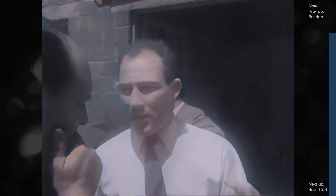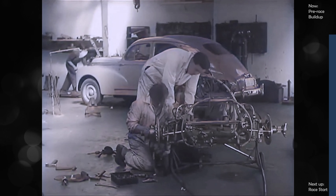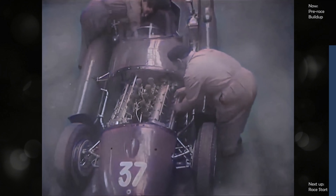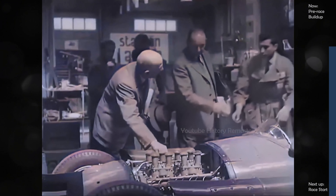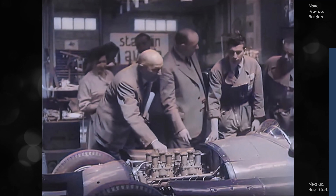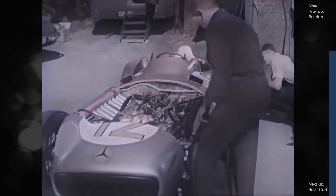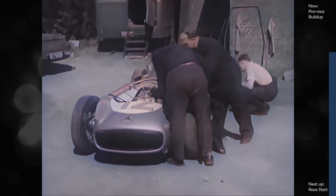In a garage at Stavelot, the new Squalo Ferraris get their final spit and polish. The team drivers are Trintignant, Frère, and the veteran Nino Farina, the doctor. The obliquely set engine and outboard tanks are the distinguishing features of Castellotti's Lancia. In the Mercedes camp, the air is charged with confidence. Fangio, Moss, and Kling have a superb technical service to back them, and an aristocrat of a car.